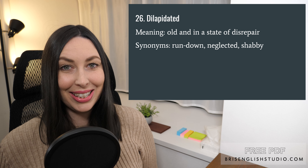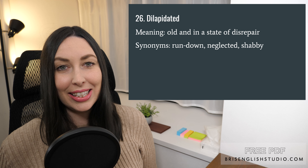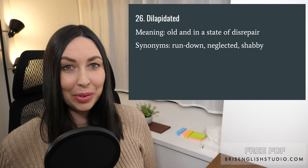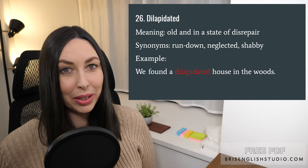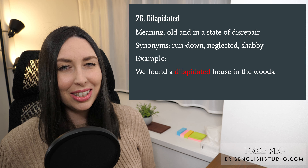Number twenty-six: dilapidated. Dilapidated means old and in a state of disrepair. We can also use rundown, neglected, and shabby. We found a dilapidated house in the woods — meaning a broken down house that could not be repaired.